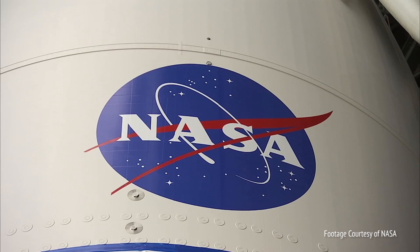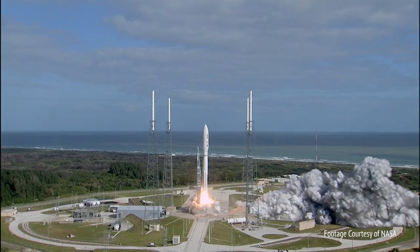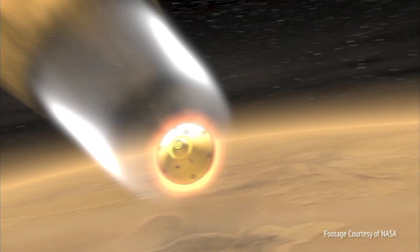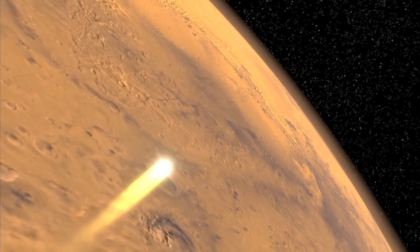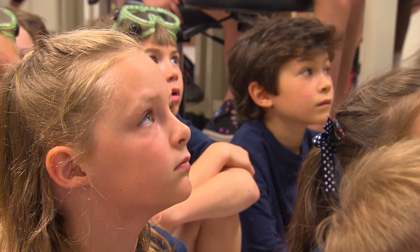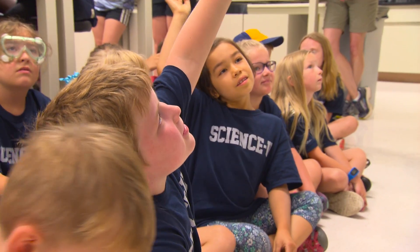When NASA sent the Mars Exploration Rover to Mars, they faced a huge challenge. How could they safely land the vehicle without breaking it? So what do you think we can do to safely land on the surface of Mars?